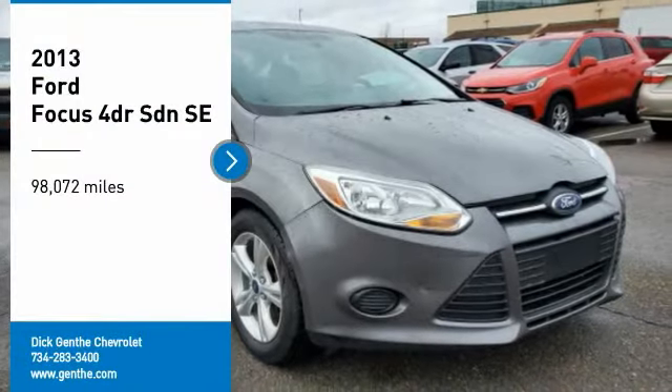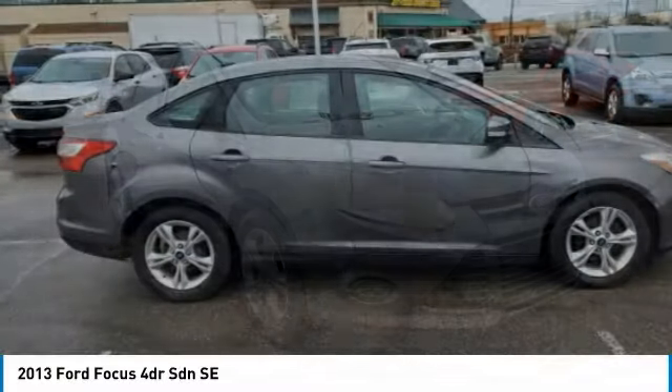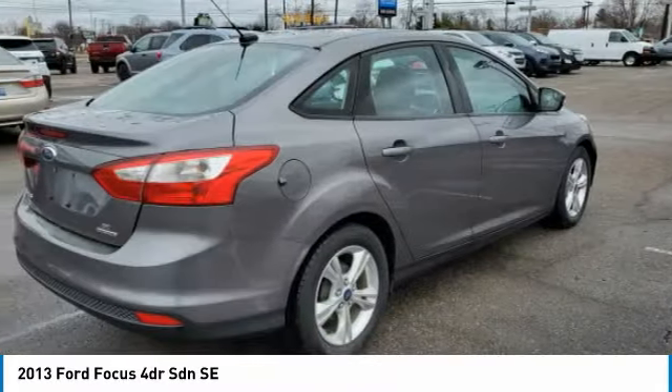Stop by and take a look at the 2013 Focus. Focus has more cool tech, more of what you're looking for, from any point of view — more than meets the eye.